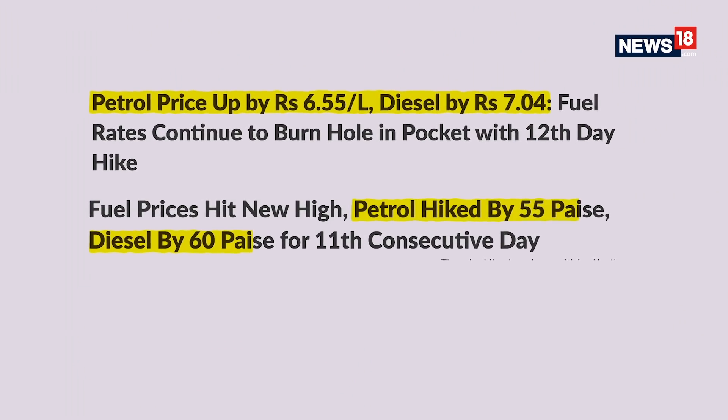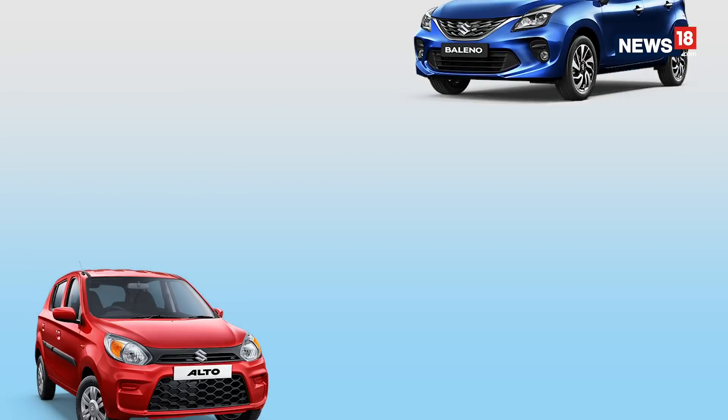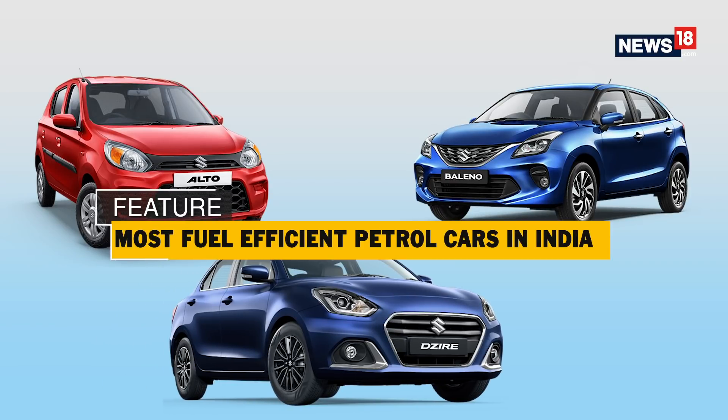Recently we got you an in-depth analysis of the cost per litre of fuel and found out that almost 70% of the cost you're spending per litre is actually going in the form of taxes to the government. And given how fuel prices are skyrocketing — so much so that diesel has for the first time ever become more expensive than petrol — these things are becoming a cause of concern. If you're concerned too, chances are you might be looking for highly fuel efficient cars. Well, we've compiled a list of the most fuel efficient cars in India.